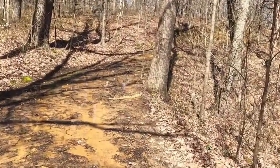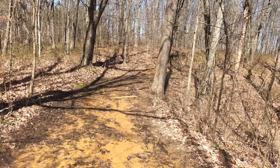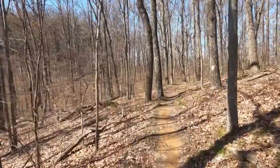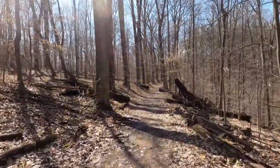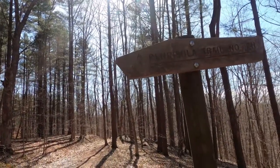Well, I guess the snakes are out. We are at our junction now — the Peninsula Trail, number 211.